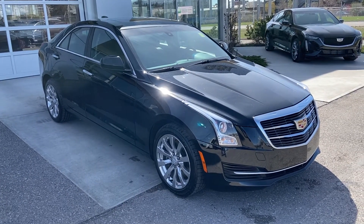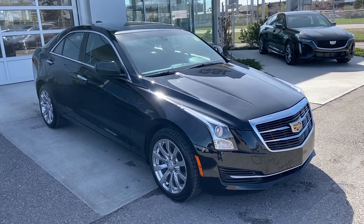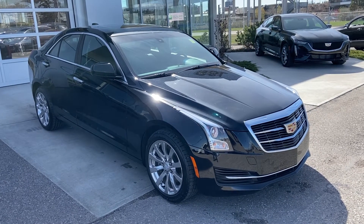Thank you for taking the time to watch this brief walk-around video on the 2018 Cadillac ATS. For any questions or inquiries, please contact our sales team.